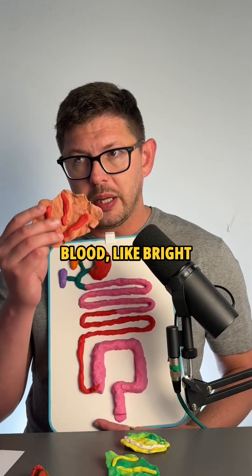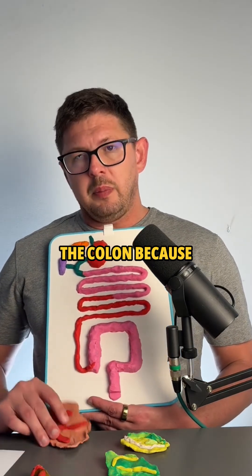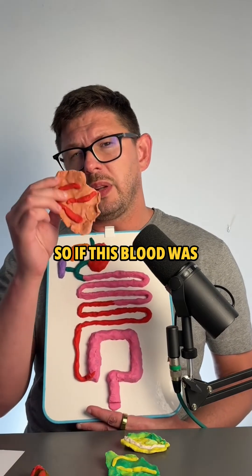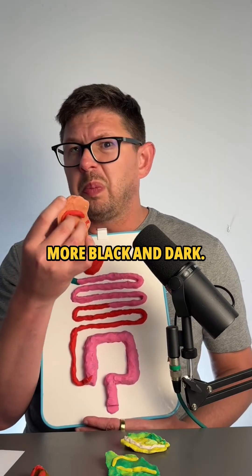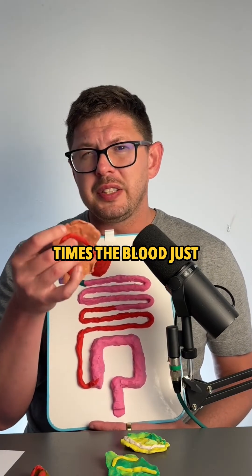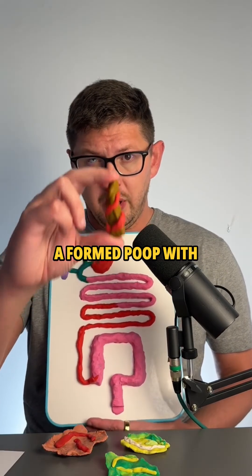If somebody has fresh-looking, bright red blood, something's probably going on near the end of the colon, because the blood hasn't had time to mix with poop. If this blood was coming from the small intestine, it would be more purple, black, and dark. But a lot of the time, the blood just gets reabsorbed by your intestines and you don't see it.